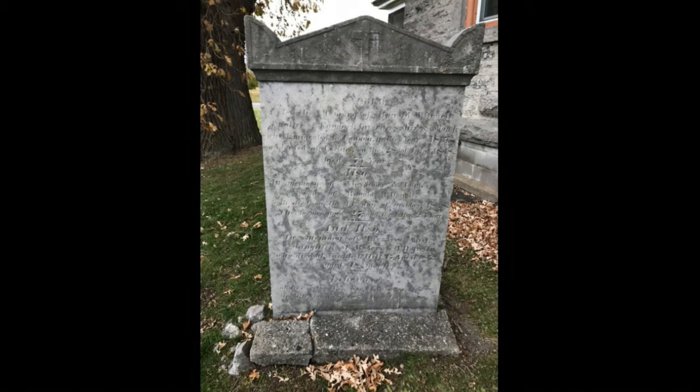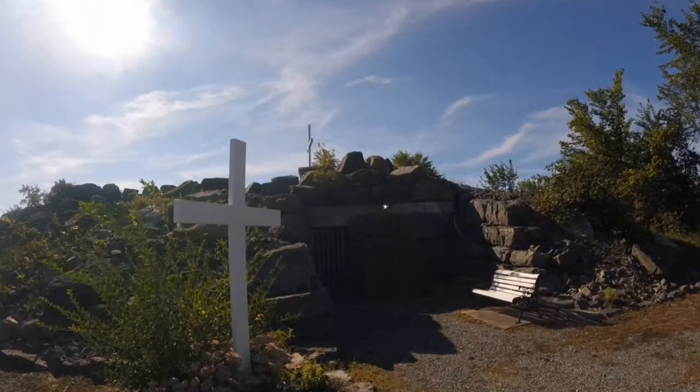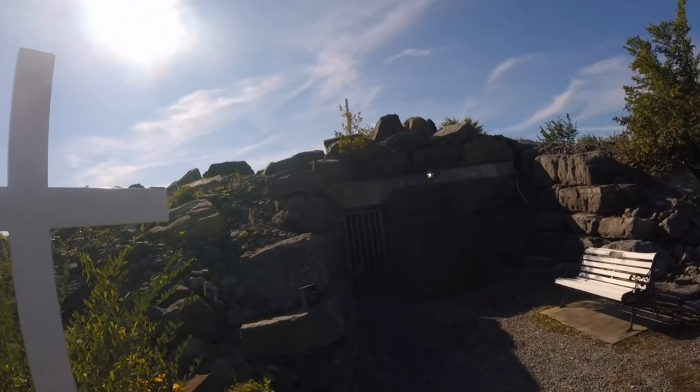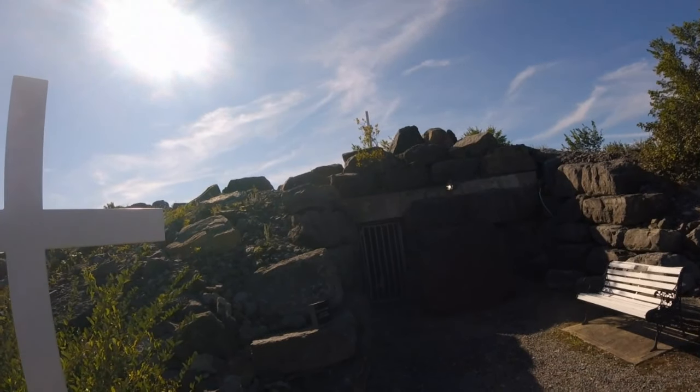As we move further south, we come to Green Valley. In Green Valley, that's the location of the Calvary. This could be another tunnel entrance. It's now sealed off, but we think it is a tunnel entrance.